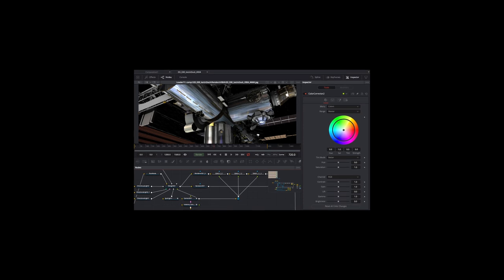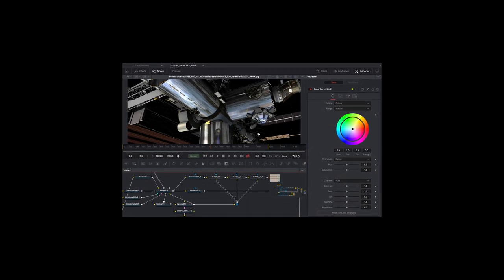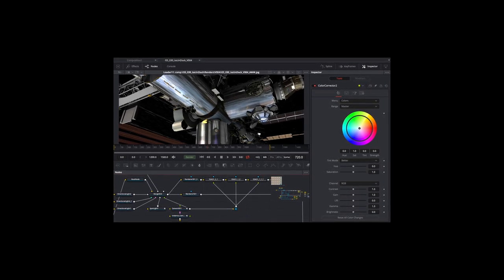In 2014, Blackmagic Design acquired Fusion. Hear the Jaws theme in your head right now. Fusion was owned by a company called Aeon Software and was used on most top-end Hollywood productions. It's basically a compositor — one of the most powerful compositors in the world — and it was acquired by Blackmagic Design in 2014. Blackmagic made a version of Fusion available for free.